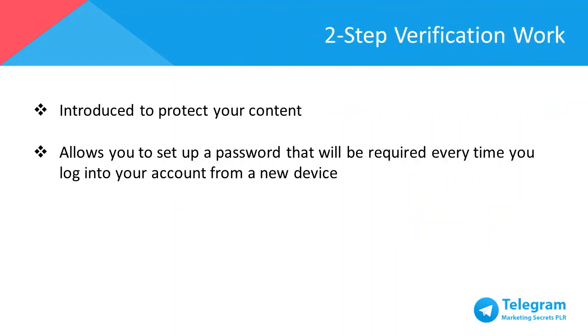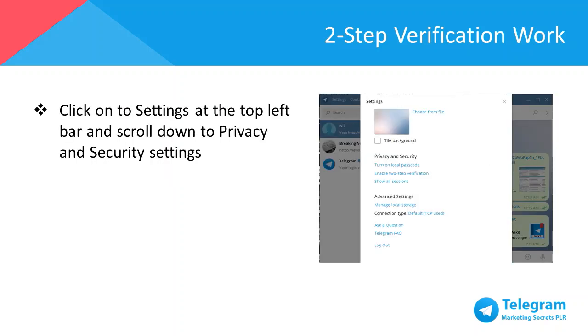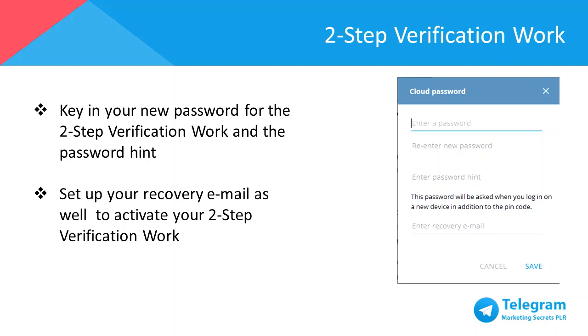Telegram's unique feature allows users to access their Telegram account across all mobile and computer platforms. Privacy and security are the top priority for Telegram to ensure your account and contacts are secure. This is where two-step verification comes into play — it allows you to set up a password that only you know to access Telegram whenever you log in from a new device. To set this up, click on Settings at the top left bar and scroll down to Privacy and Security Settings. Key in your new password for the two-step verification and the password hint, then set up your recovery email as well to activate it.